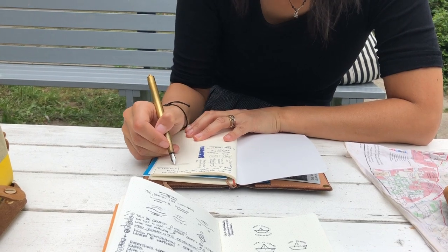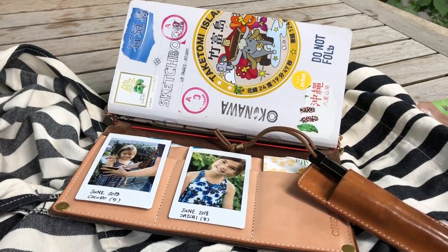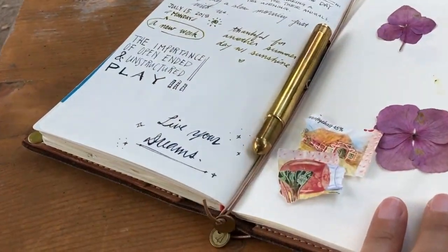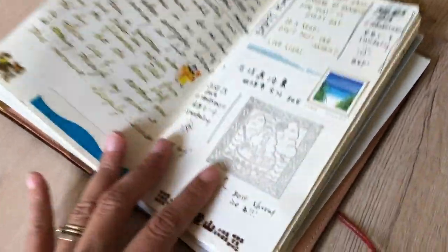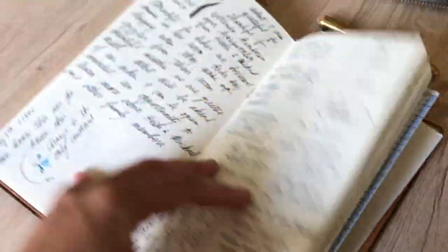I adore carrying a traveler's notebook, especially during travel. My traveler's notebook is my wallet and a place to journal throughout the day. There's something so nice about the simplicity of having just one notebook to grab wherever we go, and I think a traveler's notebook is perfect for that.